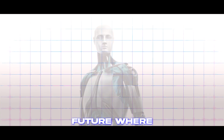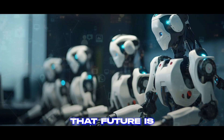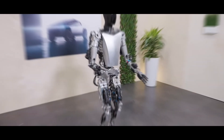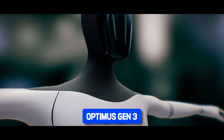Are you ready to step into a future where robots walk amongst us, revolutionizing industries and reshaping our society? That future is closer than you think. At the forefront of this robotic revolution is none other than Tesla. Get ready to dive deep into the realm of innovation as we explore the true potential of Tesla's next-gen bot, the Optimus Gen 3.